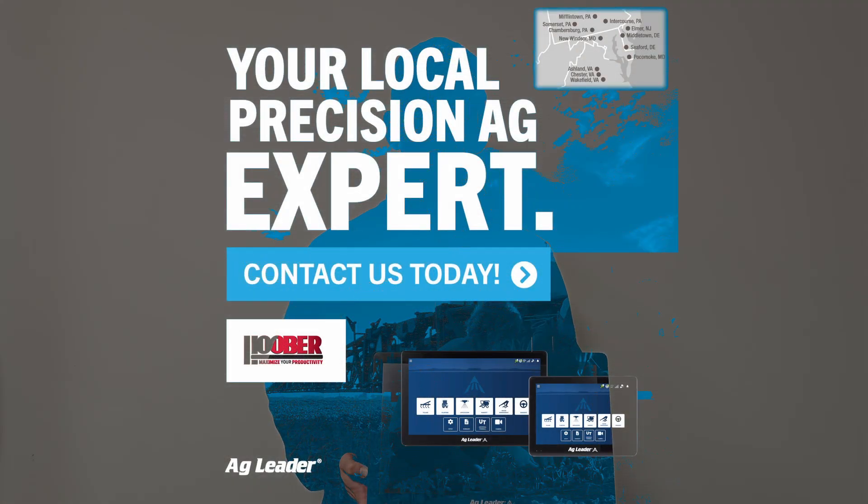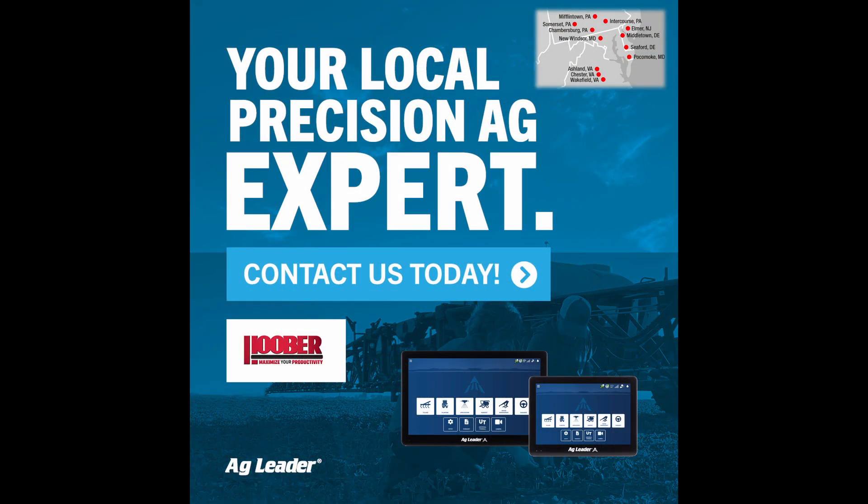If you're looking for an upgrade, want to add more precision to your fleet, or just getting started with the precision ag journey on your farm, the InCommand Go series has a place in your operation. Contact our precision ag team at any one of our 12 locations to see what AgLeader can do for you.